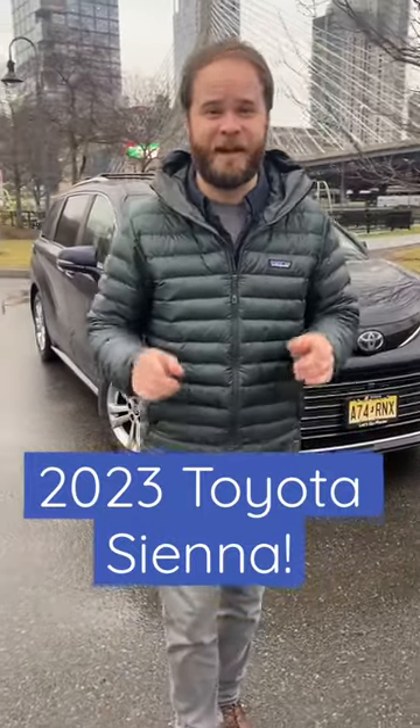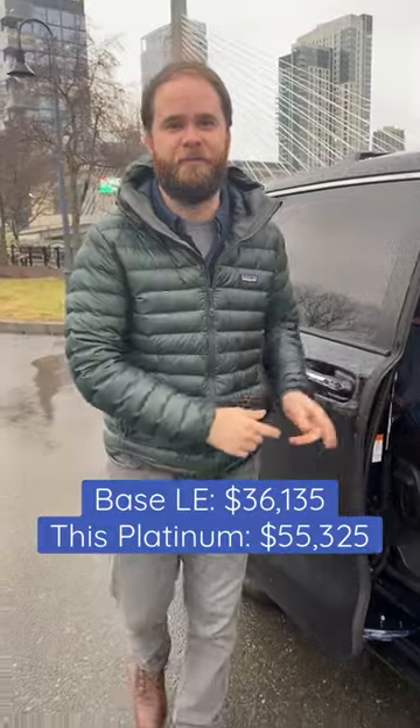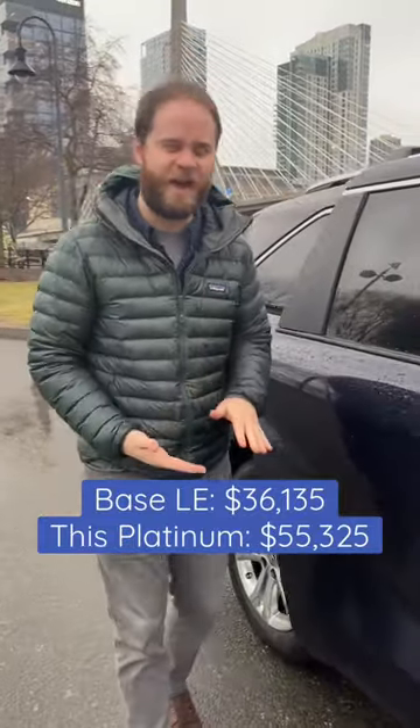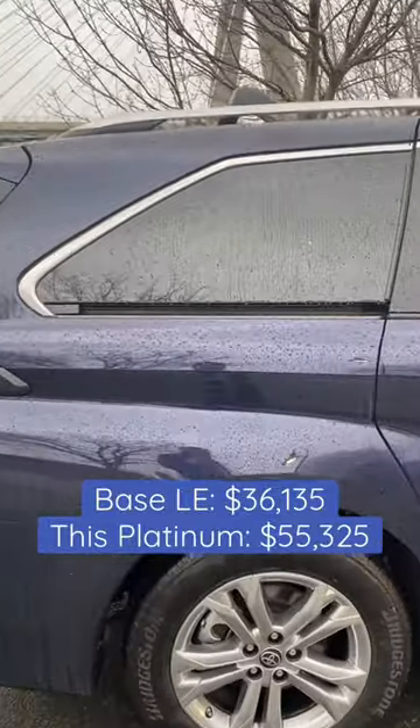You've got three kids and a dog and you wouldn't be caught dead in a minivan, but what if it looked like a Japanese bullet train? Sliding doors are super helpful, but they also leave an ugly track down the side of the minivan, so Toyota hid that track by tucking it up under the rear window.